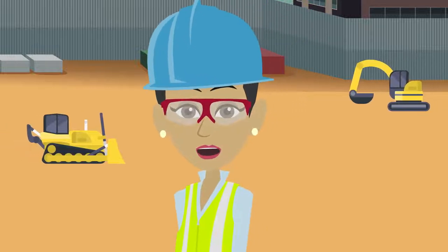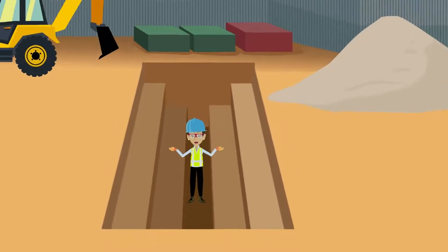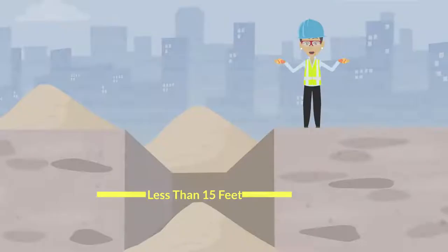Welcome to our presentation on trench hazards. A trench is a narrow excavation, meaning more narrow than long, cut into the earth's surface. Generally, a trench has a depth greater than the width and has a width less than 15 feet to be considered a trench.